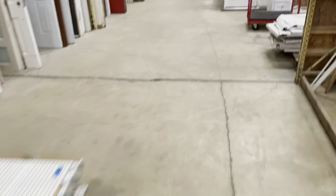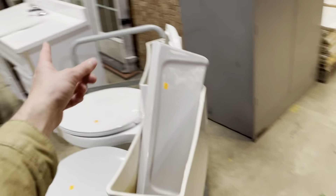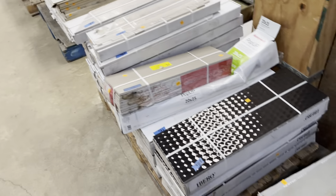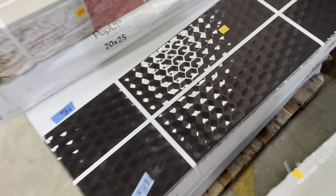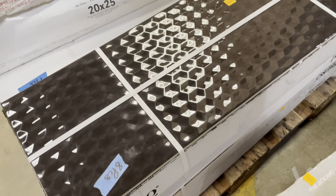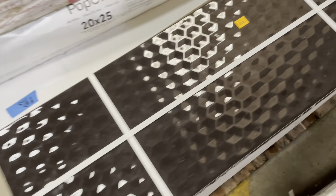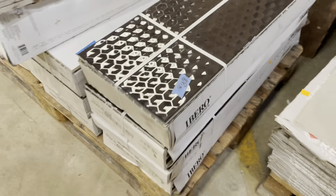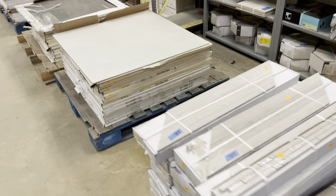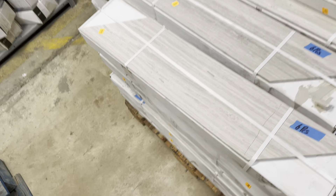We have a whole tile aisle over here — mind the mess, we're getting stuff out for the day. We do have toilets and vanities to complete your bathroom renovations. Check out this one with a cool hexagon shape — it's so neat how it moves around in different lights. For eight pieces this is $60, and we have a couple boxes of that. This tile is really beautiful — I love that parallelogram shape. You can do all sorts of cool stuff with that.